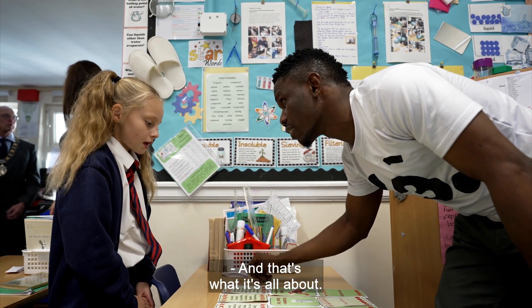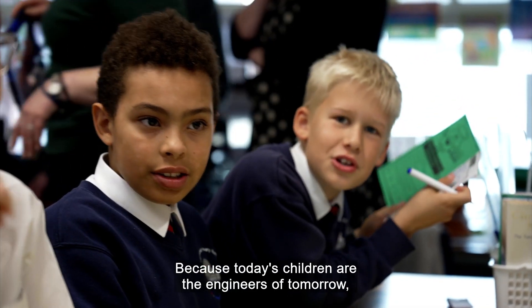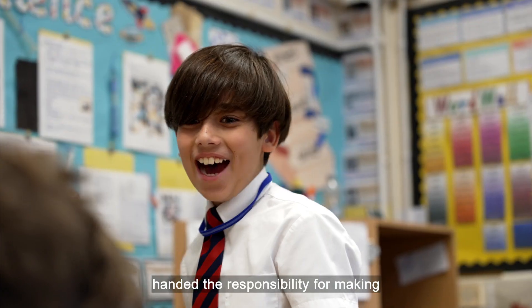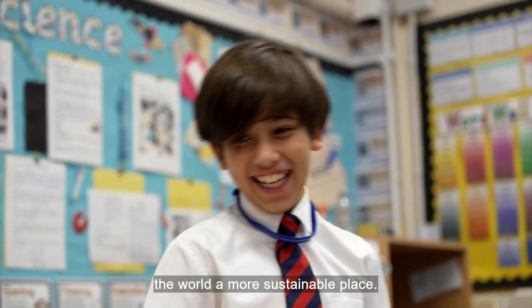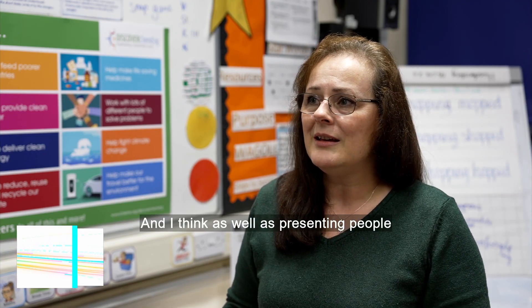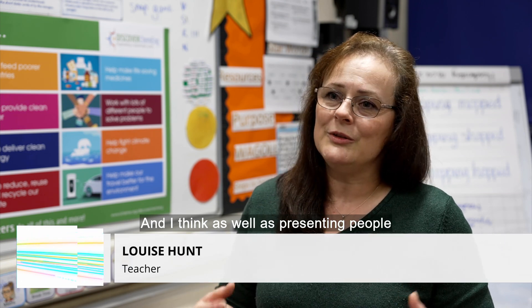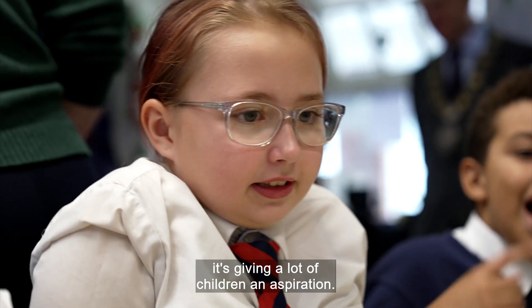And that's what it's all about. Because today's children are the engineers of tomorrow, handed the responsibility for making the world a more sustainable place. There's a real buzz in the classroom, isn't there? They really have enjoyed it. And I think as well as presenting engineers to them face to face, it's giving a lot of children an aspiration.